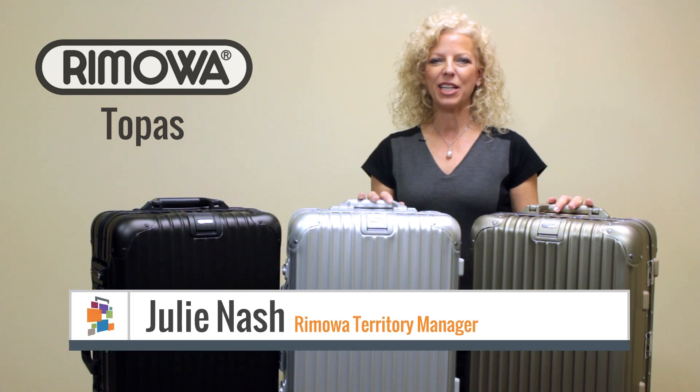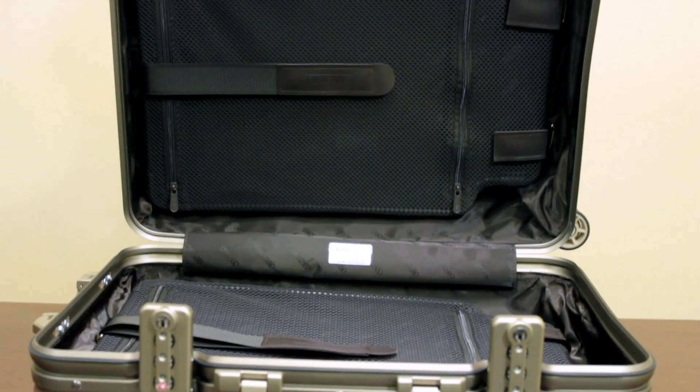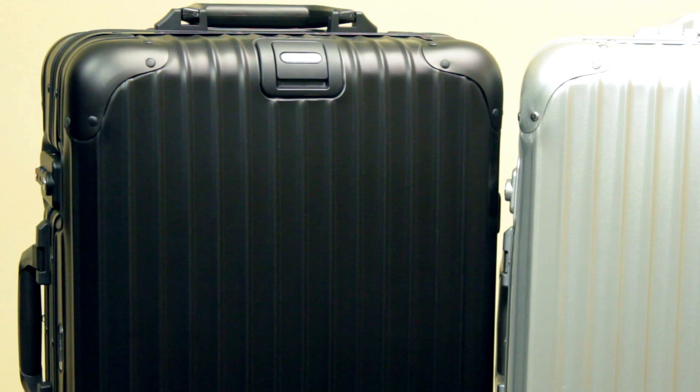Today I'm going to show you the Topaz Collection. The Topaz Collection was introduced in 1950, featuring high quality, lightweight, and of course the unmistakable groove design.